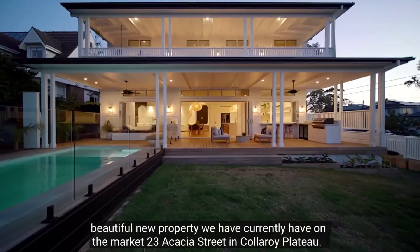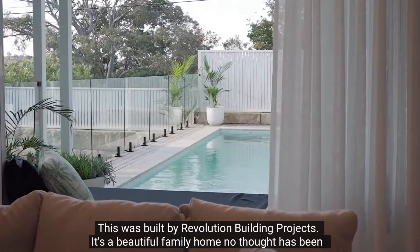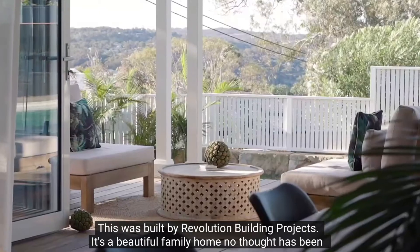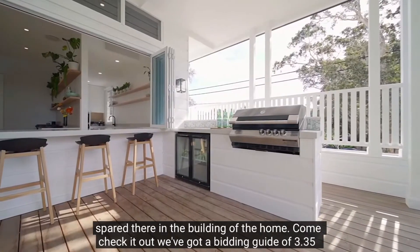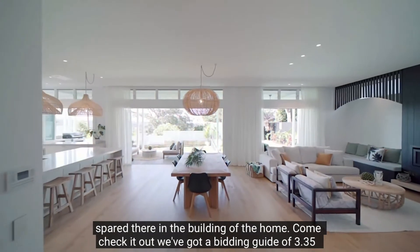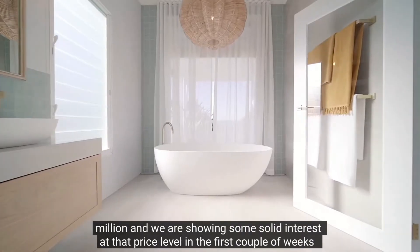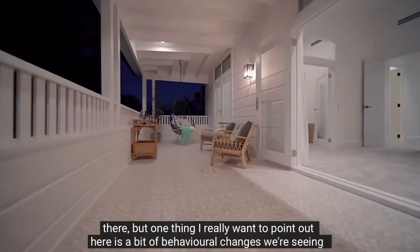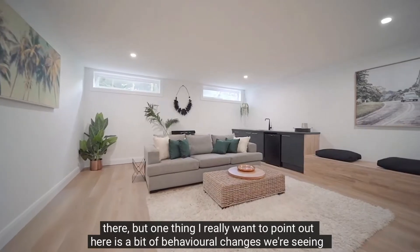I really want to showcase a beautiful new property we currently have on the market — number 23 Acacia Street in Collaroy Plateau. This was built by Revolution Building Projects; it's a beautiful family home and no thought has been spared in the building of the home. Come check it out — we've got a bidding guide of 3.35 million and we are seeing solid interest at that price level in the first couple of weeks.